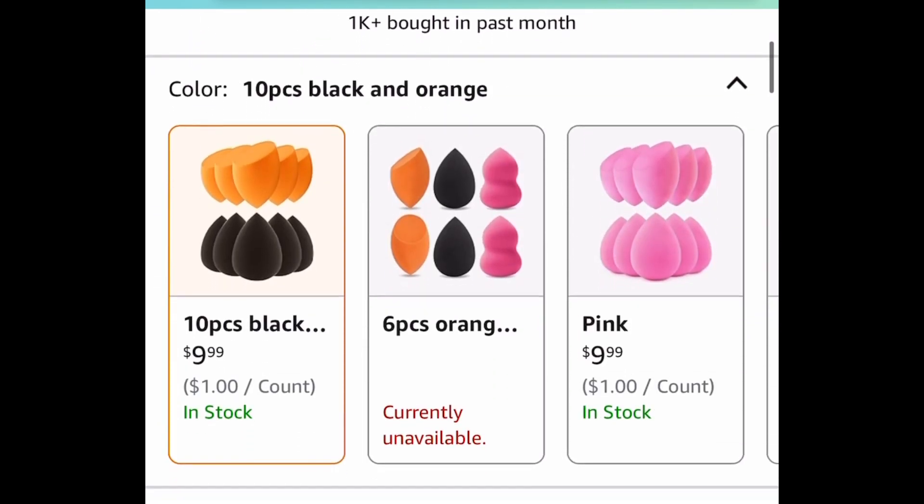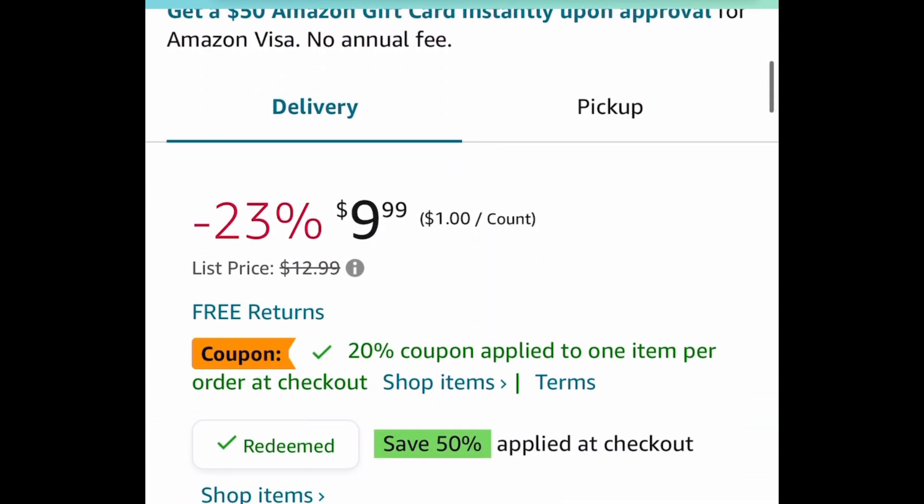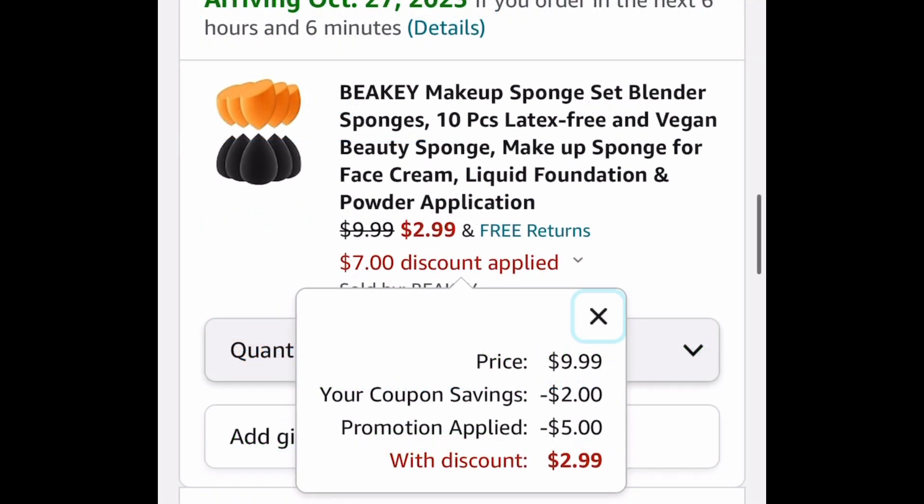This is a 10-piece set, similar to the beauty blenders. It's 9.99 — clip the coupon, put in a code, and get it for only two dollars and 99 cents. I personally use beauty blenders and makeup sponges like these, so trust me when I say run.